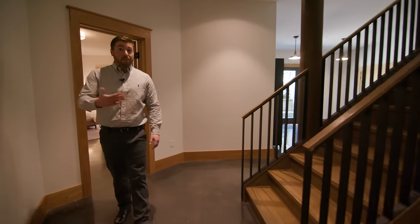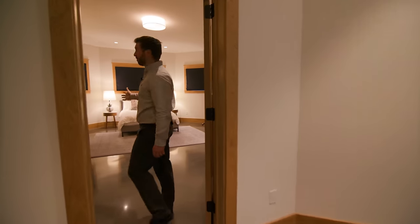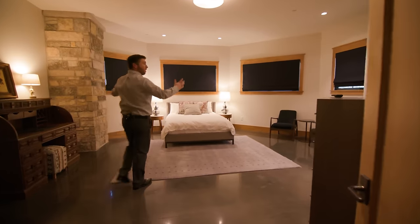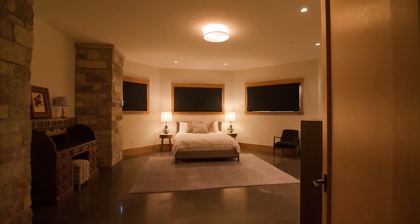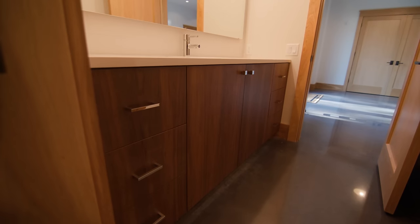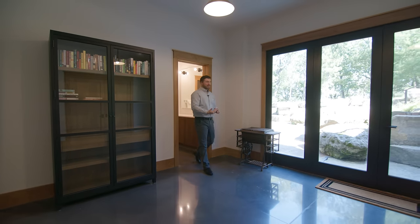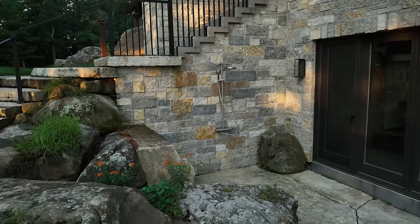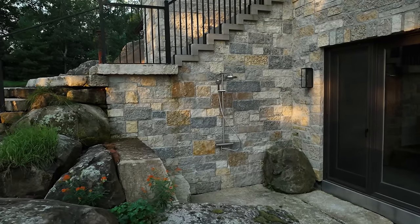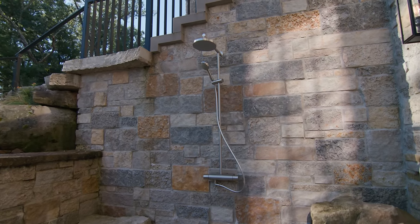Behind me, here we are inside the turret above us — that Four Seasons room. This ensuite has frameless cabinets, a tile shower, and a powder room. Just beyond this, there is an outdoor shower area — and when you're coming in from the water, you can get rinsed off before you head over to your bedroom suite.